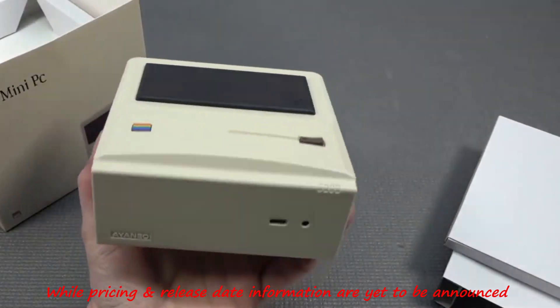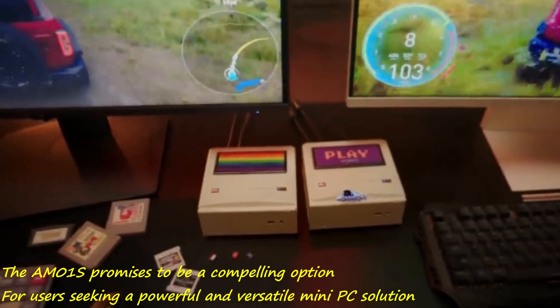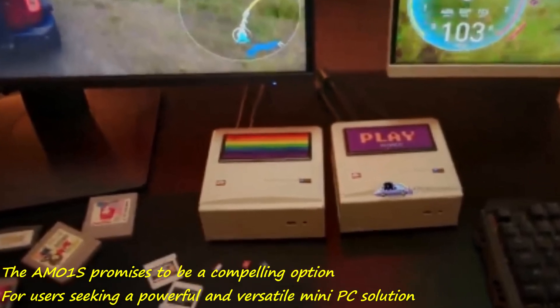While pricing and release date information are yet to be announced, the AMO-1s promises to be a compelling option for users seeking a powerful and versatile mini-PC solution.